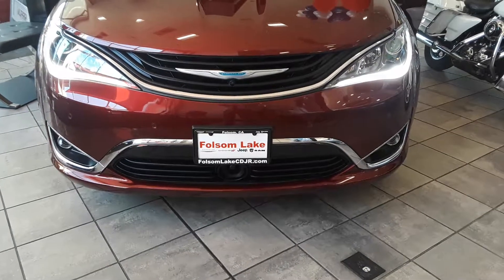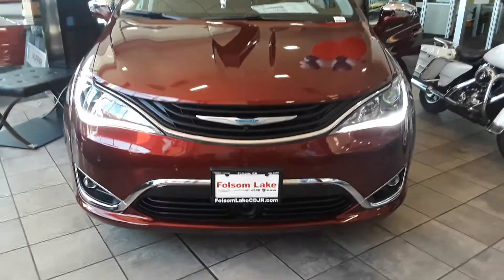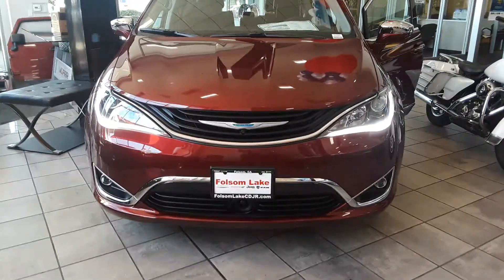Good morning from Folsom Lake Chrysler Dodge Jeep and Ram. This is our 2018 Pacifica Hybrid Limited.